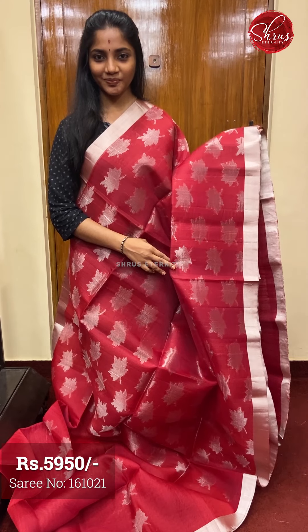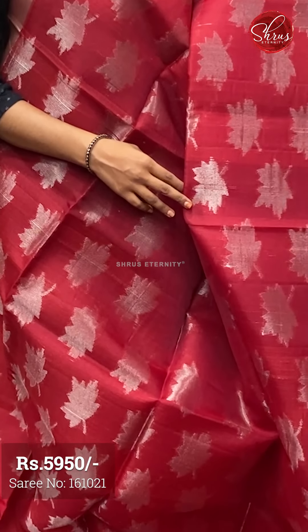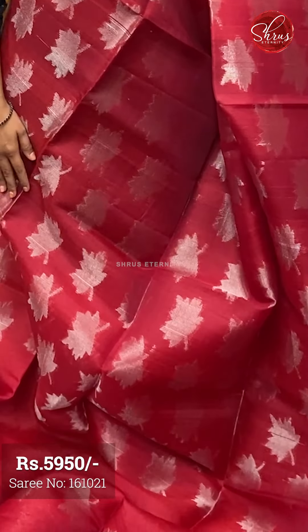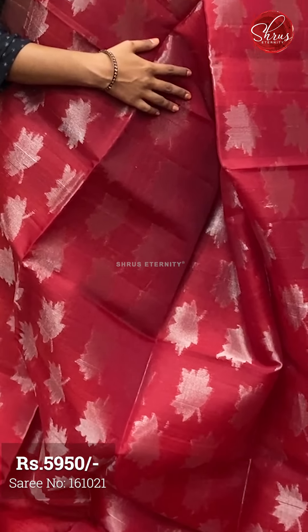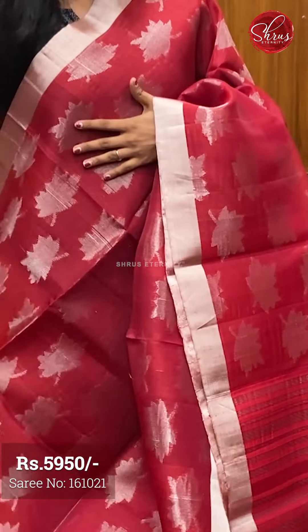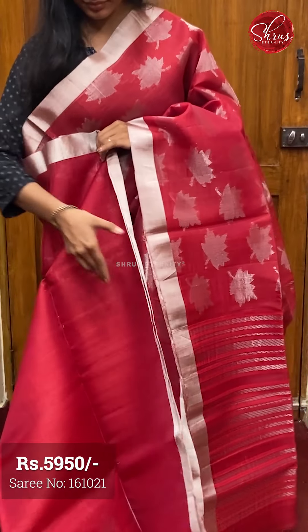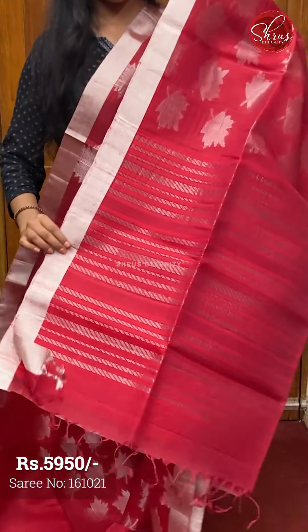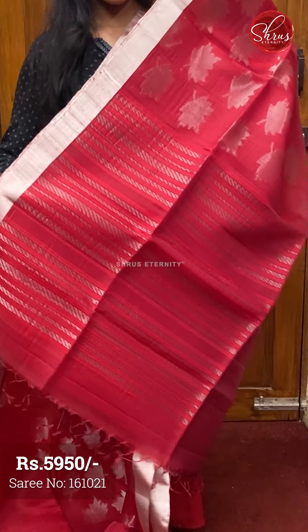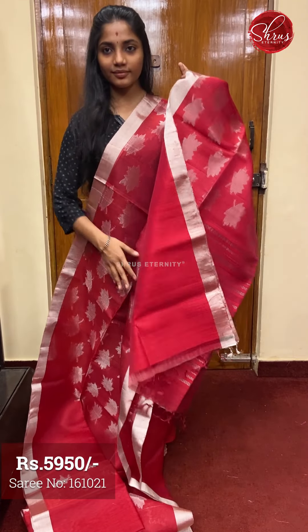Saree number six, priced at ₹6950. This is a beautiful red — also a single tone saree with a similar concept. The full body has silver zari maple leaf motifs on it. The pleats part is plain with one single line of the body motif. The pallu has silver zari lines with thread work on the full pallu. And a plain blouse with borders.